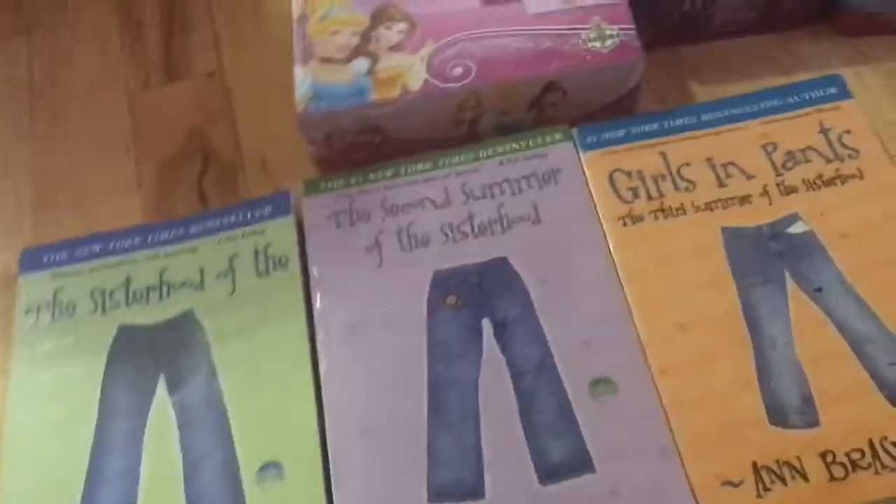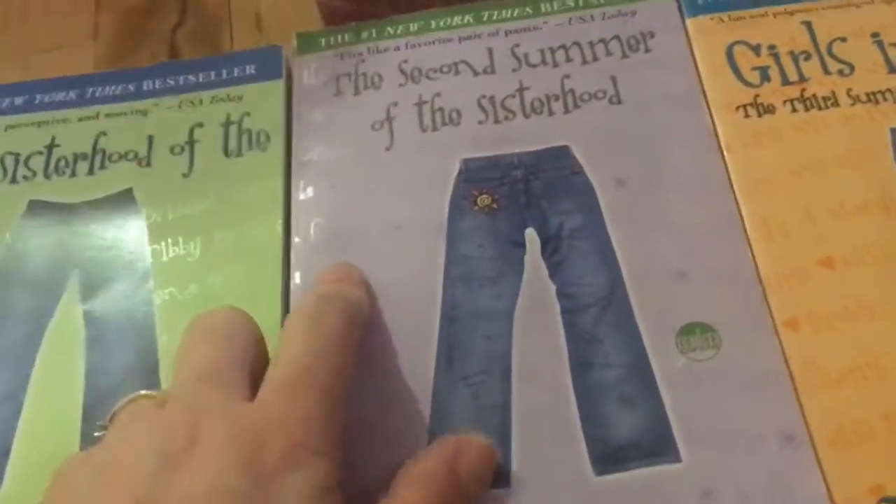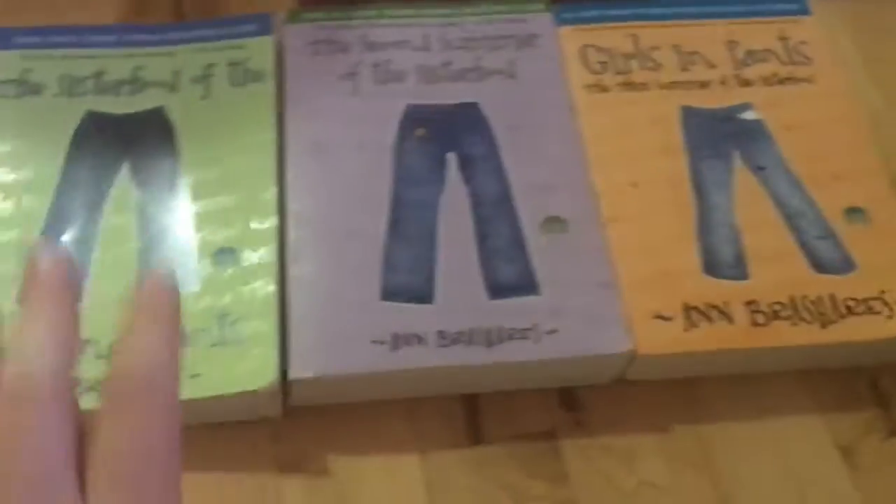I got the Sisterhood of the Traveling Pants book set. There's the original Sisterhood of the Traveling Pants, the second one - 'The Second Summer of the Sisterhood' - and 'Girls in Pants: The Third Summer of the Sisterhood.' So it's books one, two, and three. I'm excited to read these - I love the movie, Sisterhood of the Traveling Pants.